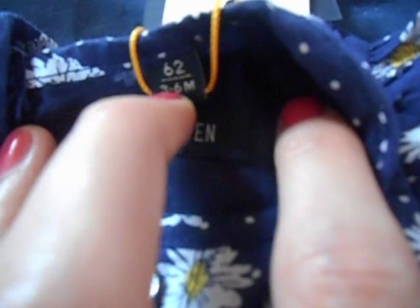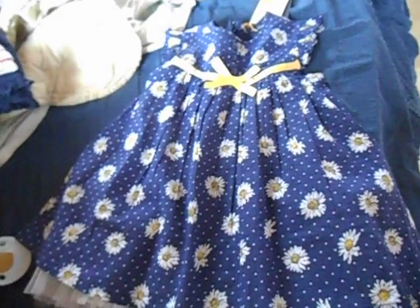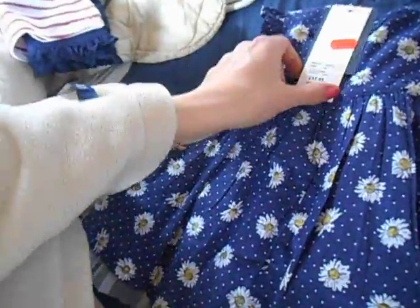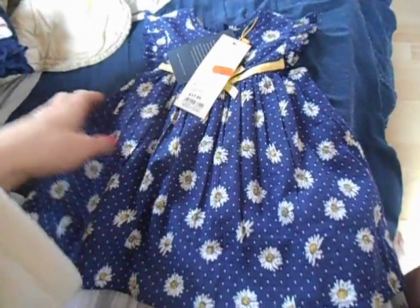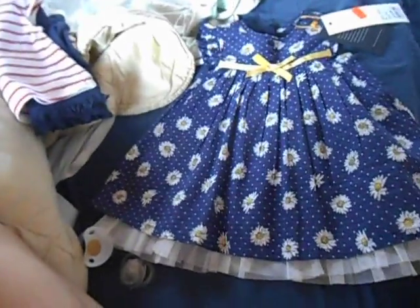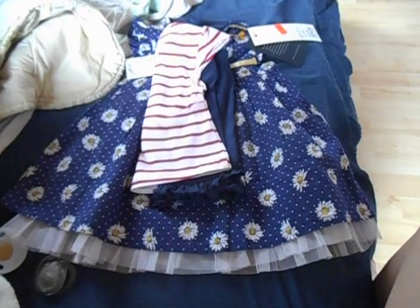It's zero to three months — wait, no, it's three to six months. Oh my god, on the hanger it said zero to three. What am I gonna do now — it's huge. I hope Sadie fits in it. It has a zipper in the back. I'm a little bummed now that it shows three to six, it should actually be zero to three. But anyways, you get this dress and this outfit — we'll probably see you in the next video.